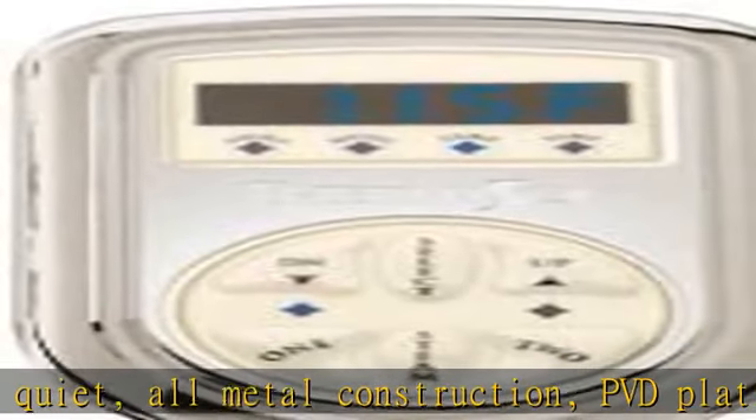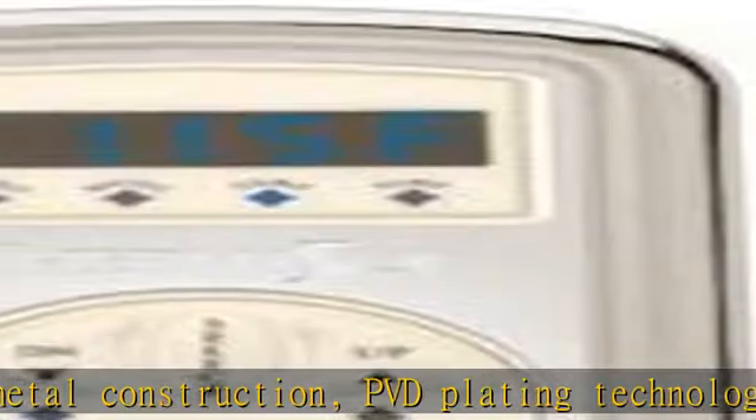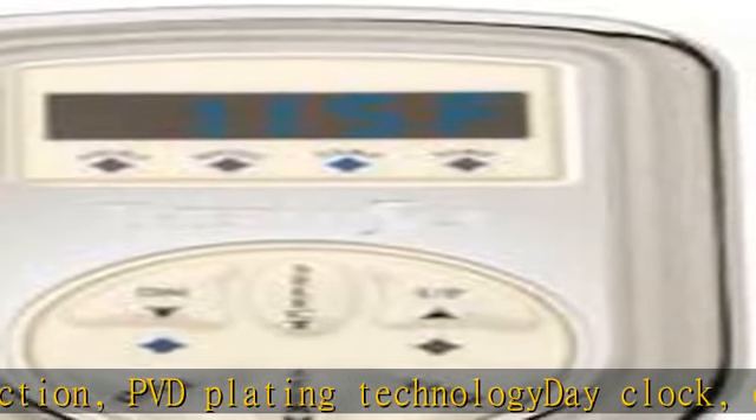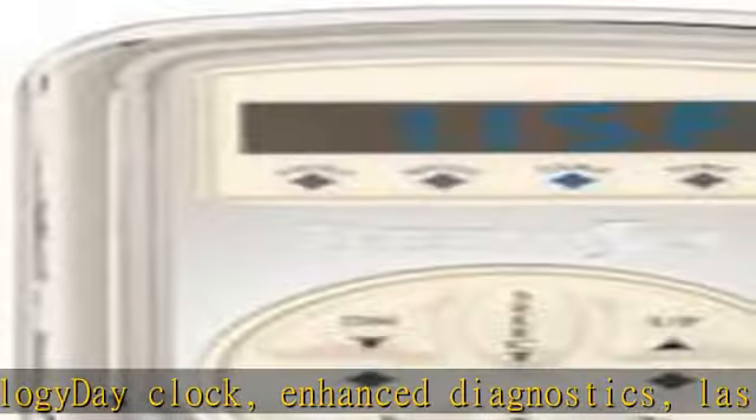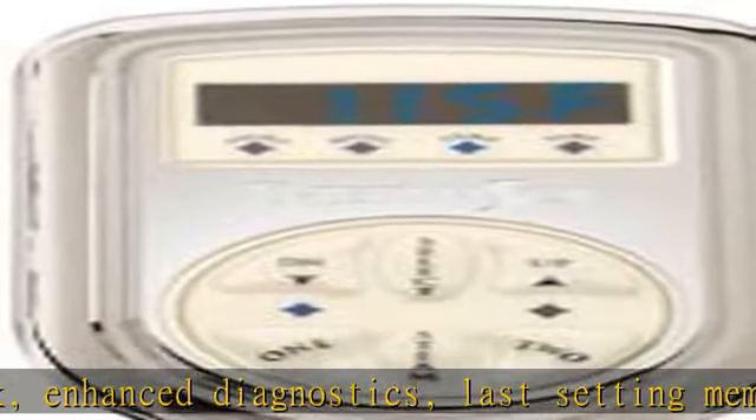Operates optional light and music system. Patented no-touch retractable steam head with integral aromatherapy well. Sleek new design dispenses steam safely. See more product details in the description to get this product today at the best price.